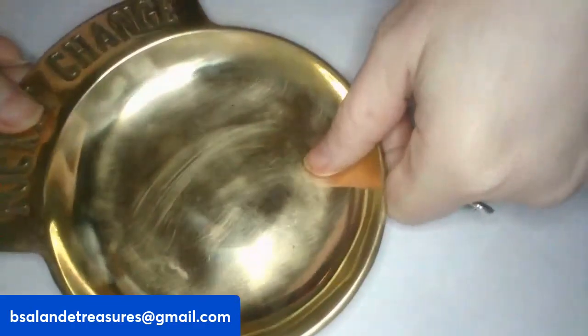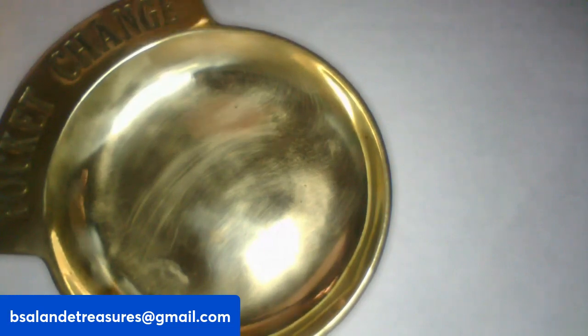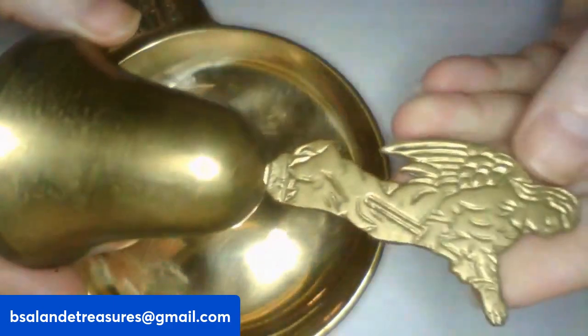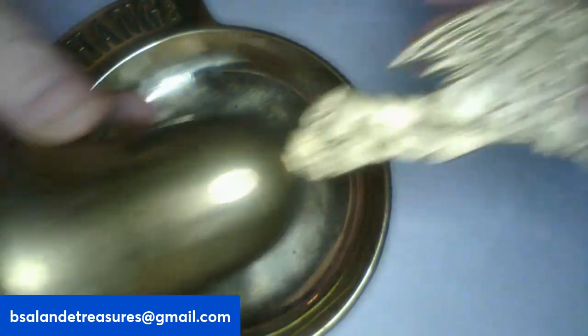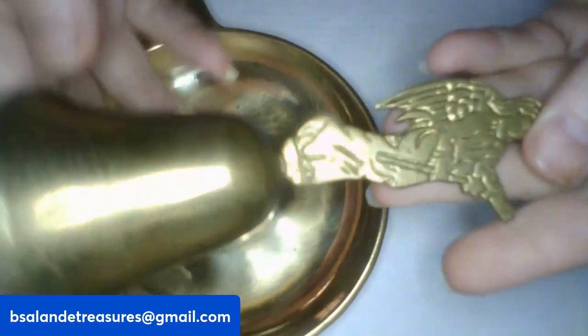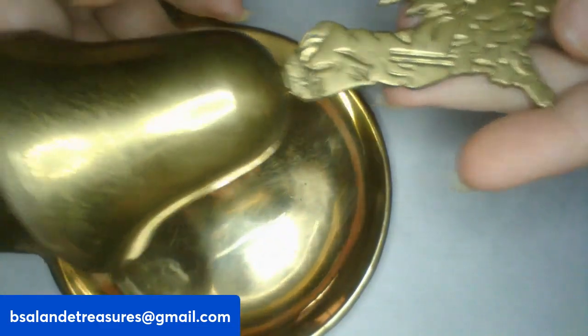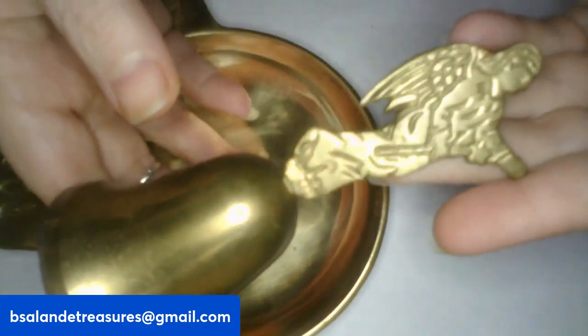Item Z: I have this angel bell — very pretty, and it is functional as you can hear. This is item Z and an $18 buy-it-now. That's brass.